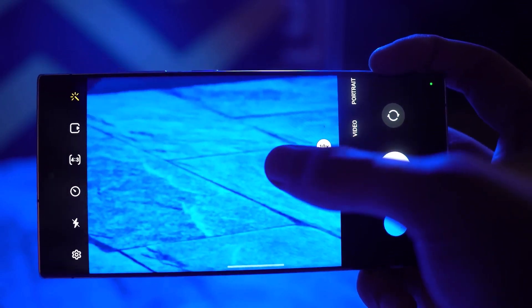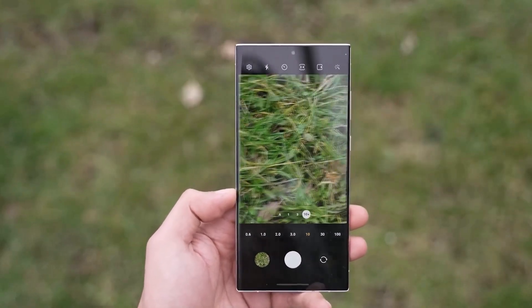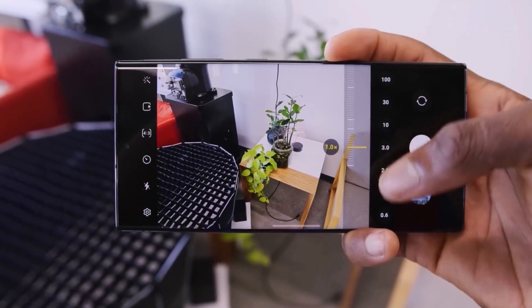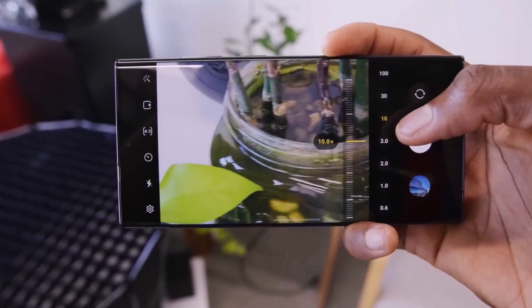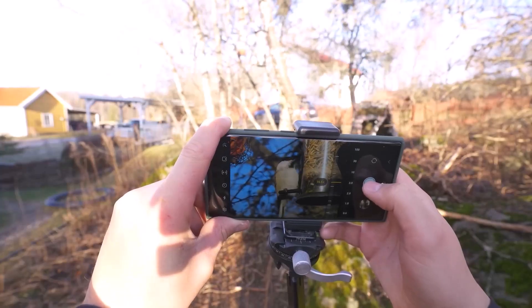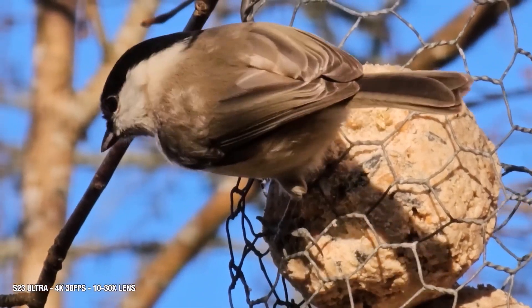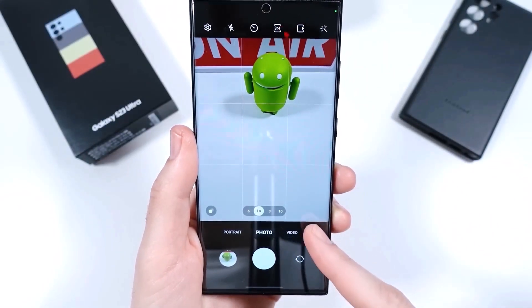There have been rumors that one of the two telephoto cameras on the Galaxy S23 Ultra will be replaced. Most likely, the 3x telephoto lens will be gone and the periscope lens will stick around. This type of lens is folded inside the phone and uses prisms that bend light from the lens and help send it to the image sensor.